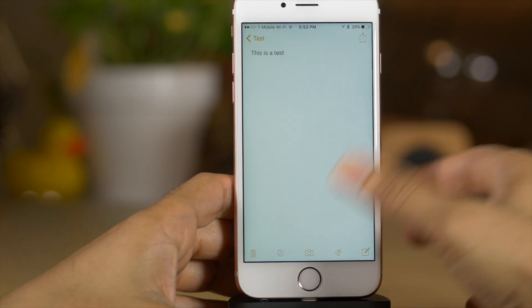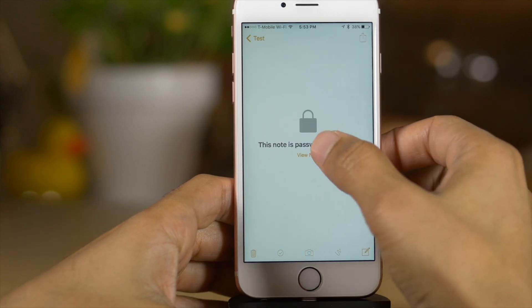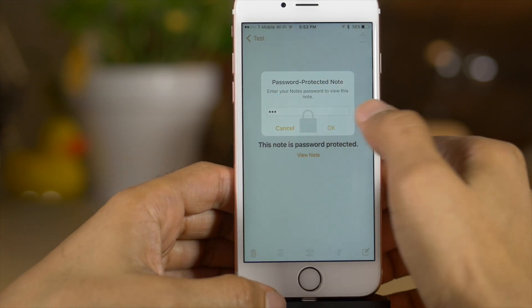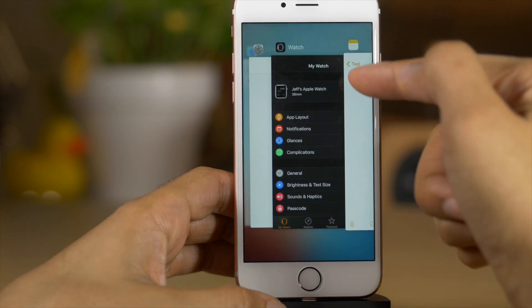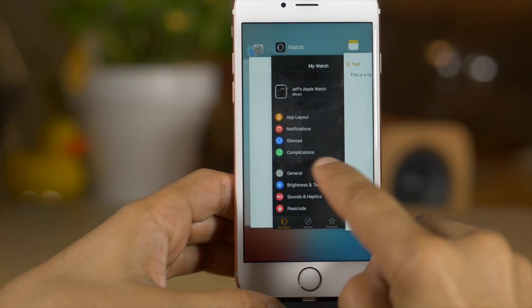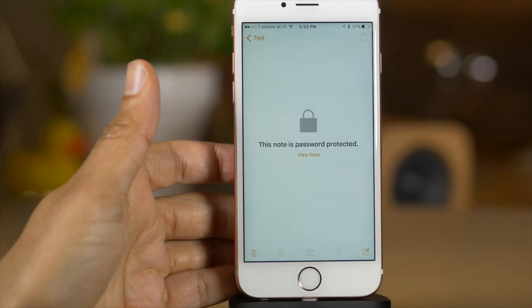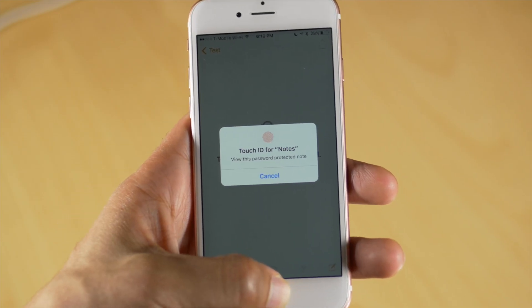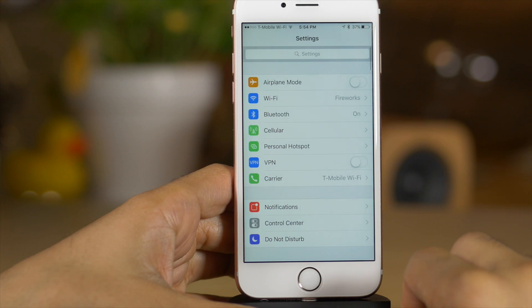To view a protected note, just tap 'View Note' and use your fingerprint to unlock it. You can also use your password instead of Touch ID — tap 'View Note,' then tap cancel and put your password in. Keep in mind: if you open the app switcher but don't actually switch from the Notes app, you can still go right back to that note. But if you switch to another application, that note immediately goes into password-protected mode and requires Touch ID or your password to access.